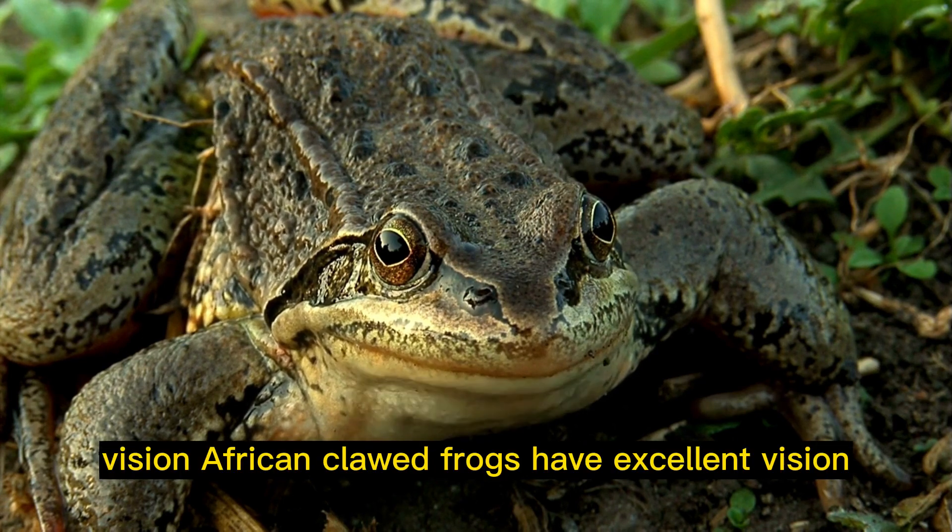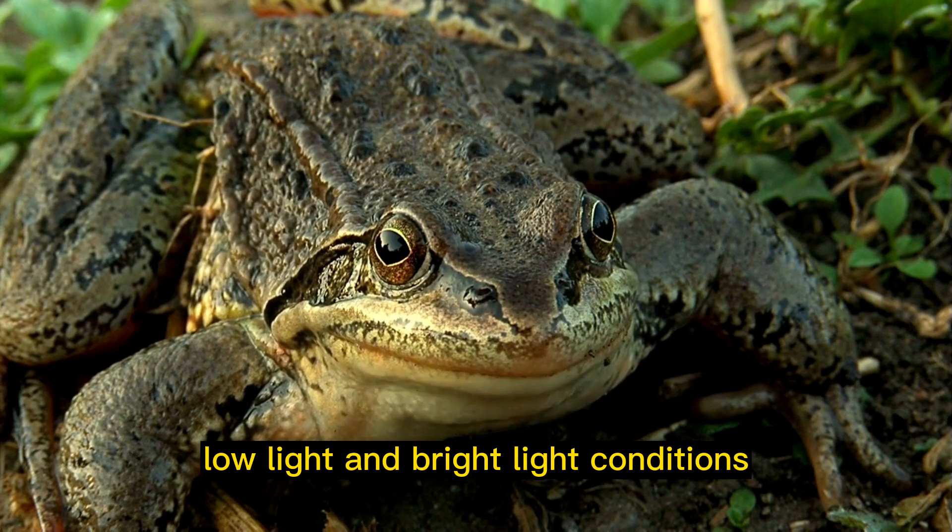Vision: African clawed frogs have excellent vision and can see in both low light and bright light conditions.